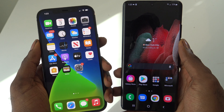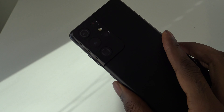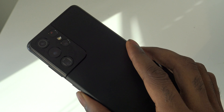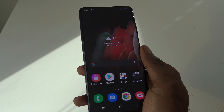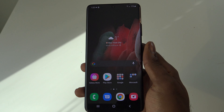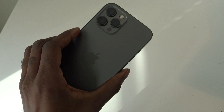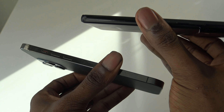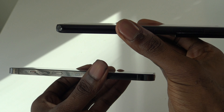When it comes to design, the Galaxy S21 Ultra sports a new contour cut camera design that blends into its glass back — a sleek look, but the Ultra is still a beast of a phone. At 6.5 by 2.97 by 0.35 inches and 8.08 ounces, the S21 Ultra is taller, thicker, and heavier than the iPhone 12 Pro Max at 6.33 by 3.07 by 0.29 inches and 8.03 ounces. The iPhone 12 Pro Max has a more squared design while the Galaxy S21 Ultra is more curved.